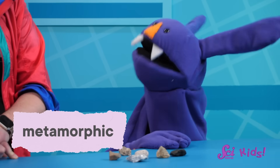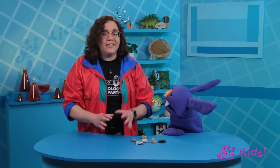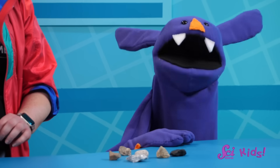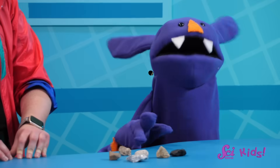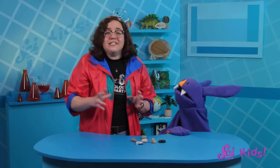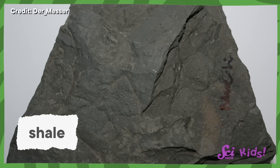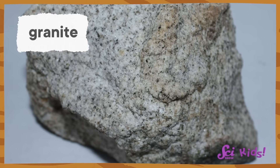And how do metamorphic rocks form? Well, just like the names igneous and sedimentary, the name metamorphic gives us a bit of a hint. It sounds like metamorphosis, which I know is what happens when caterpillars turn into butterflies or moths. So is a metamorphic rock just a rock that used to be another rock? Exactly. It doesn't need to be melted or broken down. It just goes from being one type of rock to another.